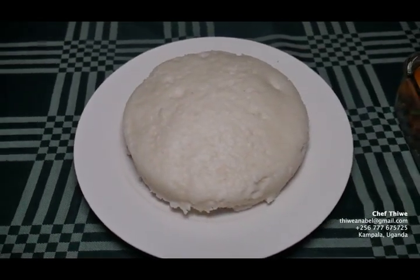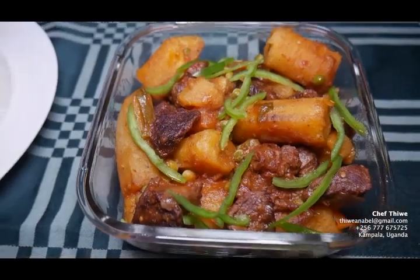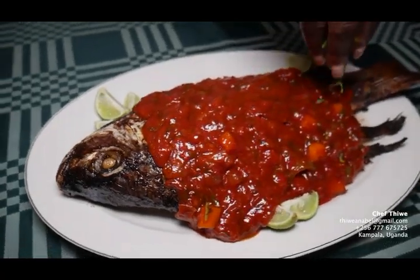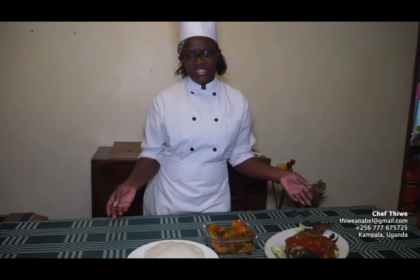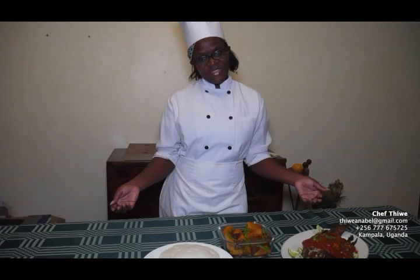Ladies and gentlemen, this is our complete spread of the preparation. We have our posho here — the ugali. We have the green banana casserole, the katogo, with the beef. And we have our fish with the tomato sauce — the samaki. Very delicious, absolutely nutritious, filling, and aesthetic too. I hope when you come to East Africa, you get to experience this beyond the pictures. My name again is Chef Thiwe. Thank you for coming down through this journey with me.